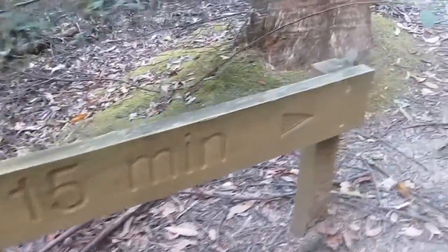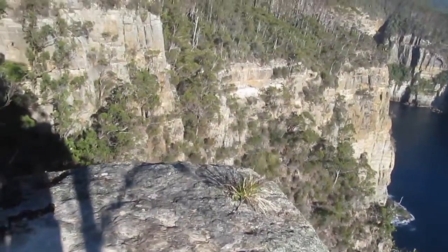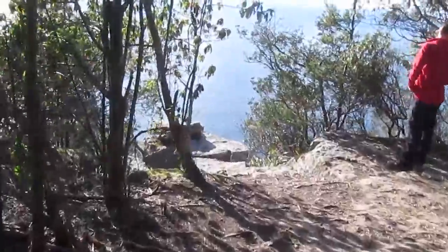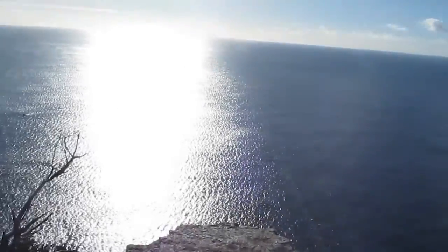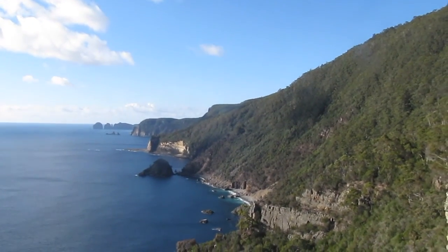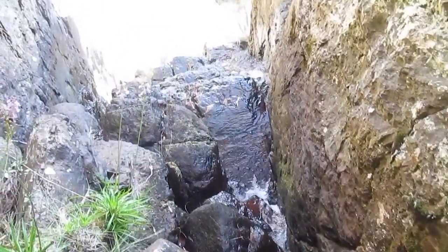Before we pack up our stuff this morning we're going to go have a look at Waterfall Bluff. Glorious morning, looking back towards Waterfall Bay. We're heading down that coastline and there's Cape Horn in the distance. This is where the creek goes over the cliff and down into the sea.